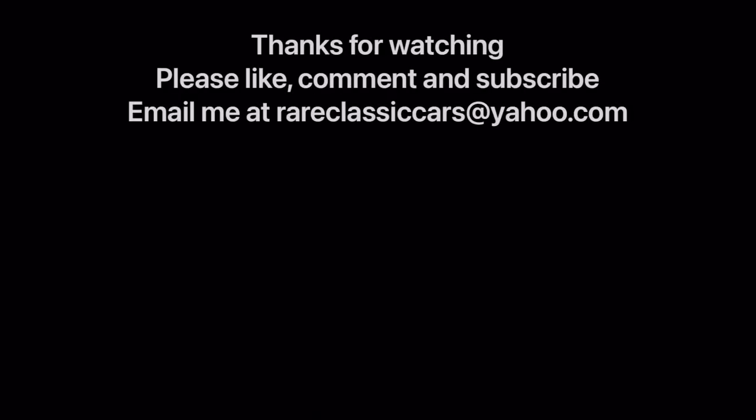Thanks again for watching. Be sure to like, comment, and subscribe if you enjoyed it, and check out the video thumbnails for some suggestions. See you next time.